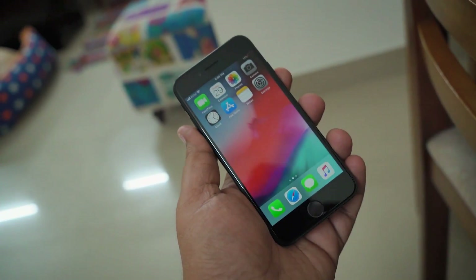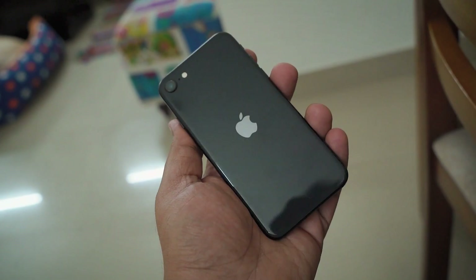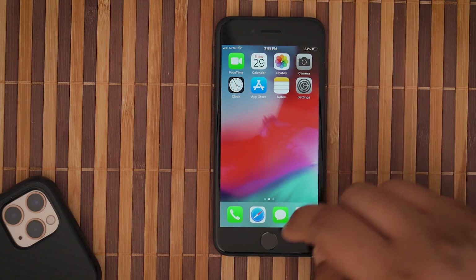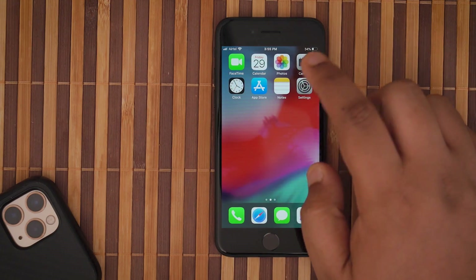Let's conclude this review by defining the target audience for the iPhone SE 2020. For anyone who is on an older iPhone like the iPhone 6, 6S, 7, or even the 8 and looking for a new iPhone, they should definitely look at the iPhone SE 2020. Firstly, they will be comfortable with the whole familiar design language. Secondly, you do get powerful internals absolutely on par with the iPhone 11 series. You are also assured more future software updates compared to your current iPhone. And finally, you don't have to break the bank — you can get this phone for around $39,000 for the base variant.